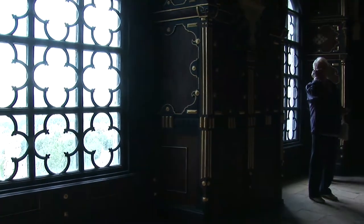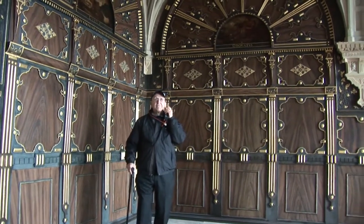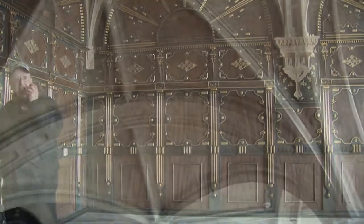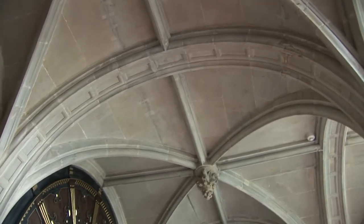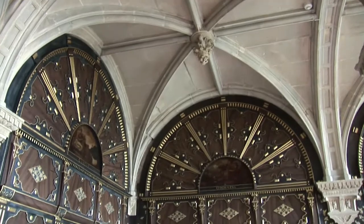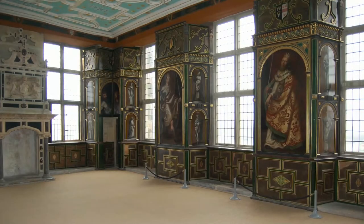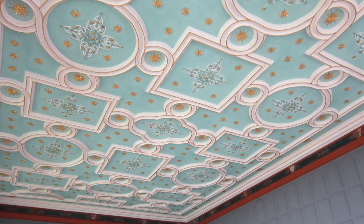Just look at that vaulted ceiling — intricate carving and wonderful architecture. This is the Star Chamber, and it was the main chamber for the owners of the castle. Only family members and privileged guests would have been allowed to attend.